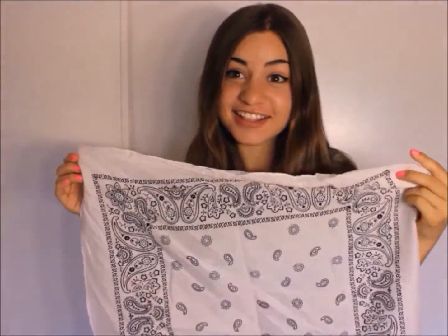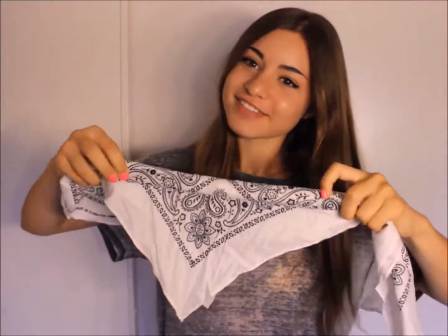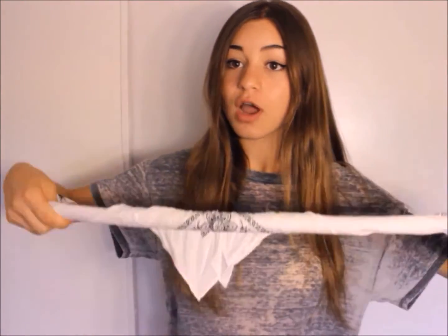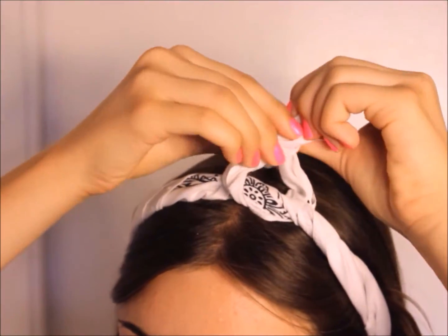For hair, we're keeping it very simple. I'm just brushing out my hair and then taking a white bandana — you can use red, white, or blue since this is for 4th of July. I'm folding it in half, twisting it into a line, putting it underneath my hair, and tying it off on top. It looks kind of like those little bunny ear headband things. And that is it for the hair!